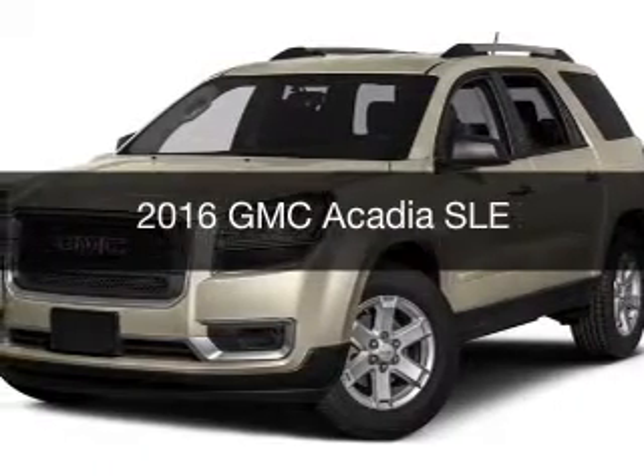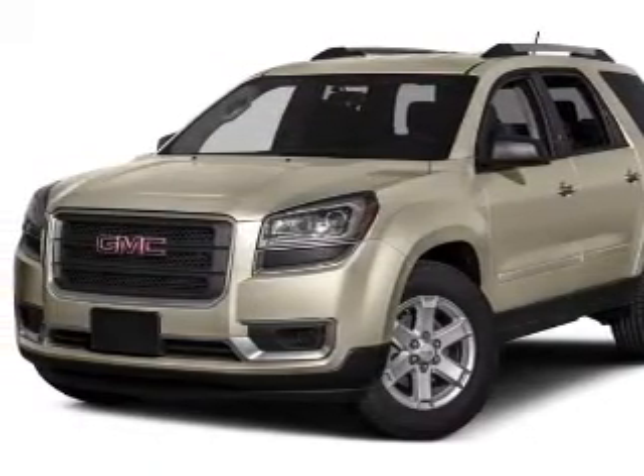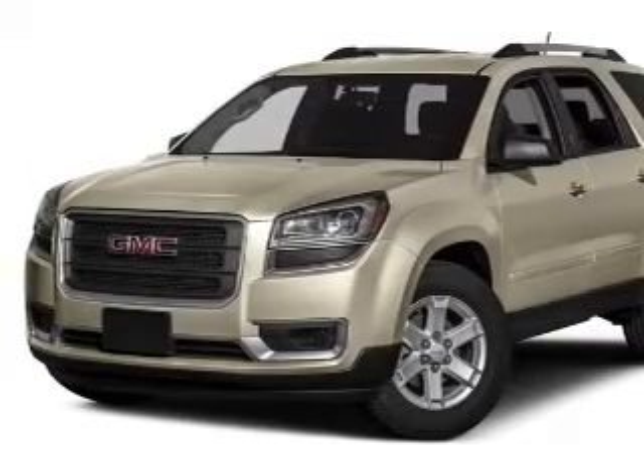This is a new 2016 GMC Acadia. It's powered by all-wheel drive, engine, and an automatic transmission.